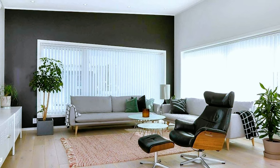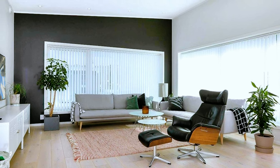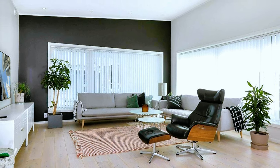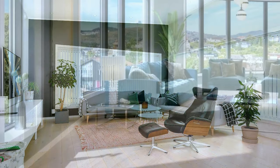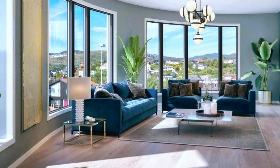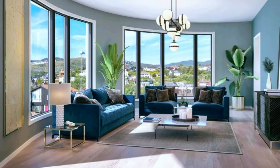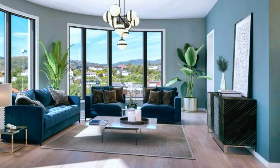Unique living room decor in black, white and grey. The only color difference is made by the area rug. Large semi-round living room with large windows, beautifully decorated with plants and decorative pillows.